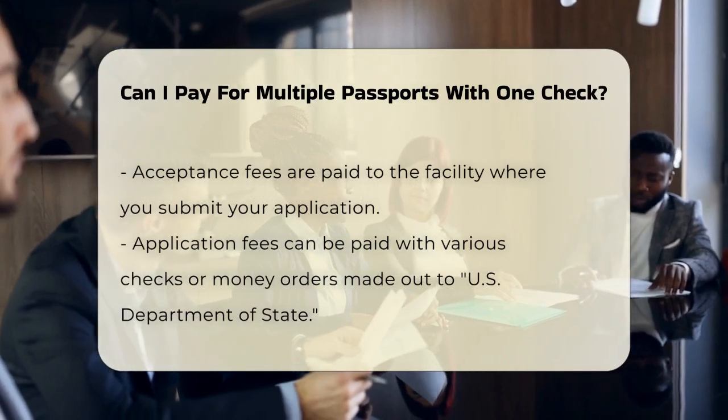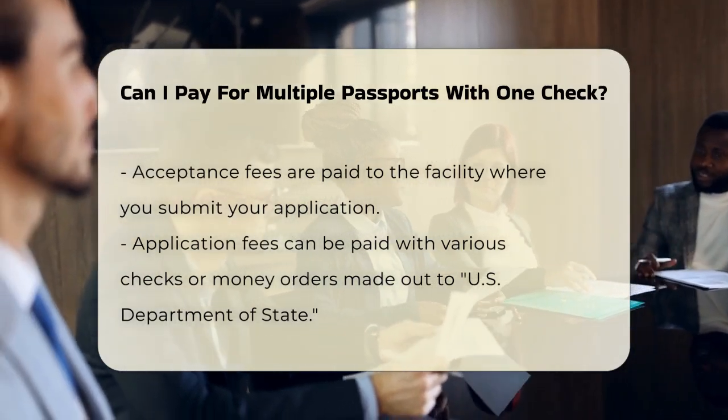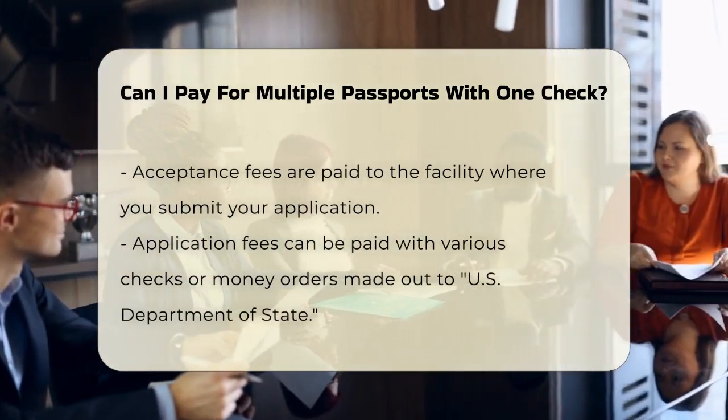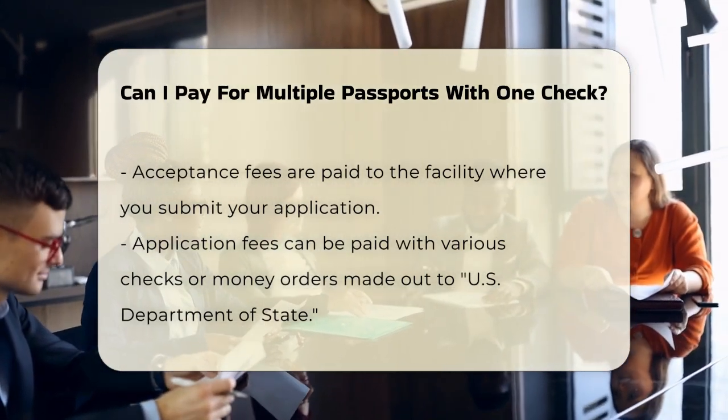This fee varies depending on whether you're applying for a passport book, passport card, or both. For example, a passport book costs $130 and a passport card costs $30.